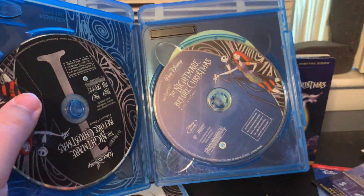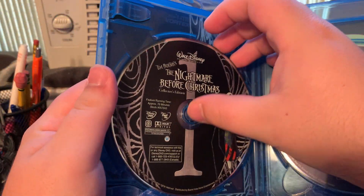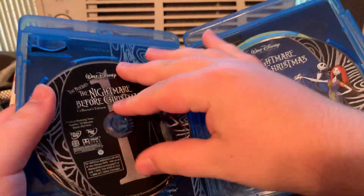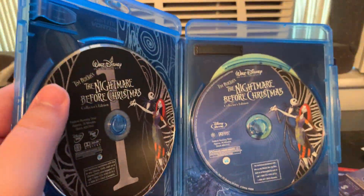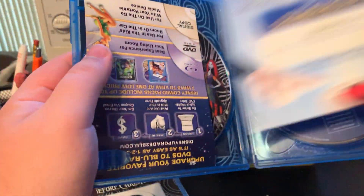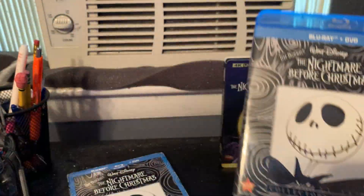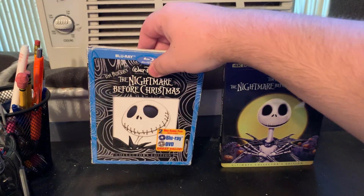There's the Disney Movie Rewards insert, which I've already entered. Here's the Blu-ray disc which features Jack Skellington and Sally the rag doll, and here's the DVD with the same characters. There are 20 chapter selections. Overall, The Nightmare Before Christmas on this Blu-ray is not bad.